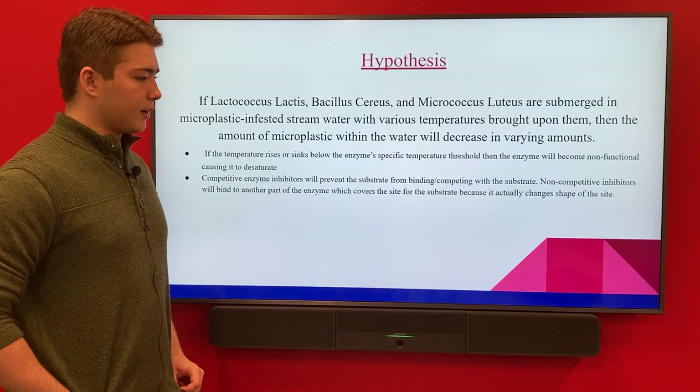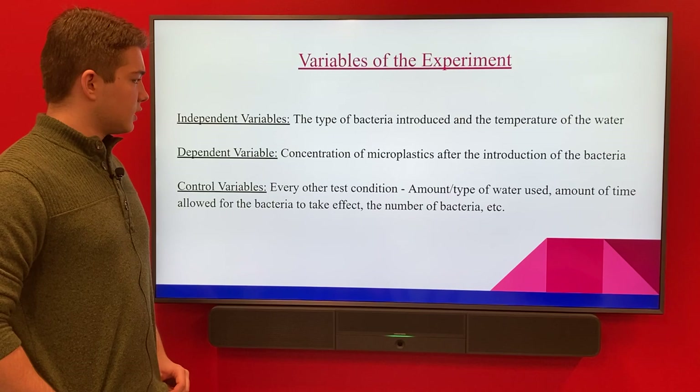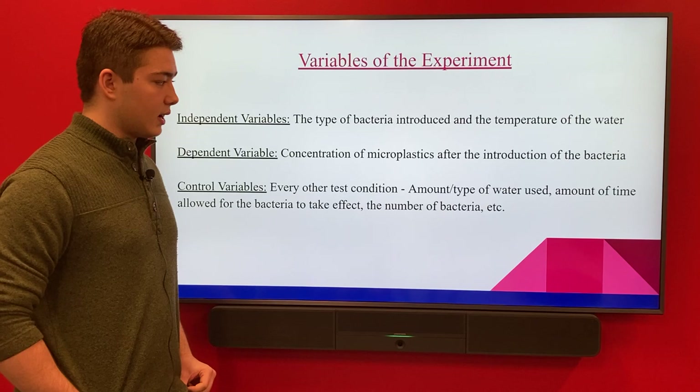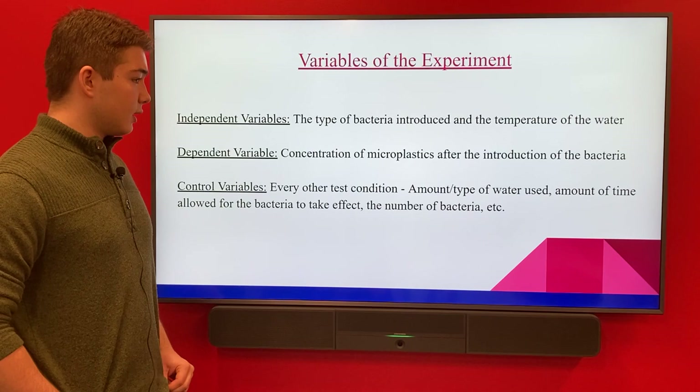Variables of the experiment: the independent variables are the bacteria and the temperature introduced to the water. The dependent variable is the concentration of microplastic after the introduction of bacteria. The control variables are essentially every other test condition, such as the amount of water or the time used.